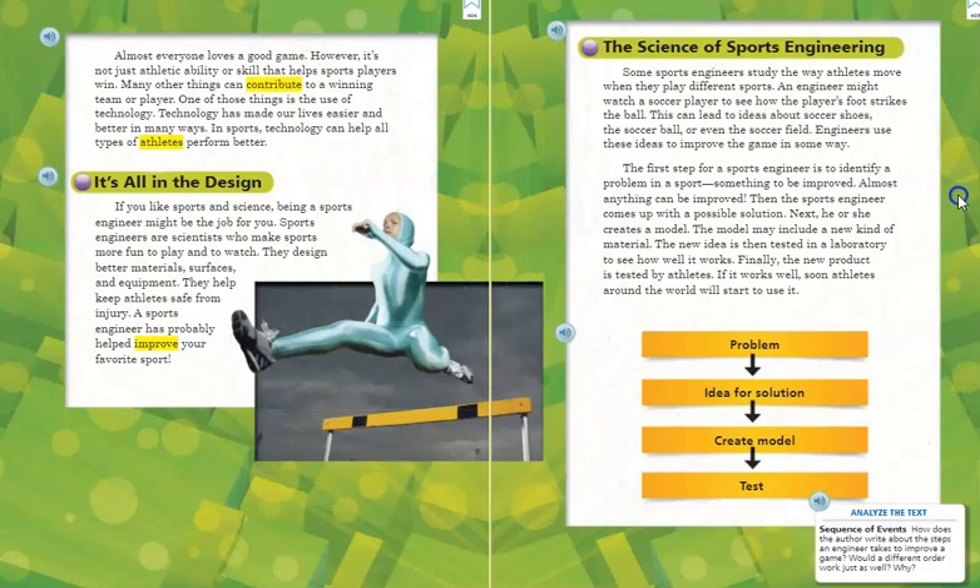It's all in the design. If you like sports and science, being a sports engineer might be the job for you. Sports engineers are scientists who make sports more fun to play and to watch. They design better materials, surfaces, and equipment. They help keep athletes safe from injury. A sports engineer has probably helped improve your favorite sport.